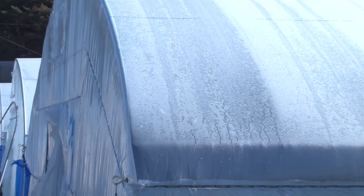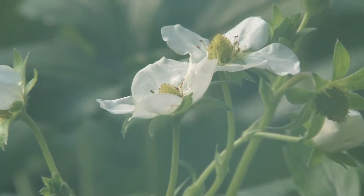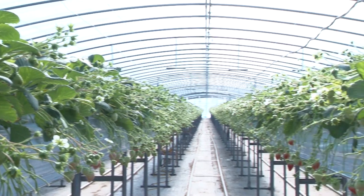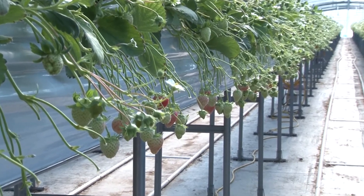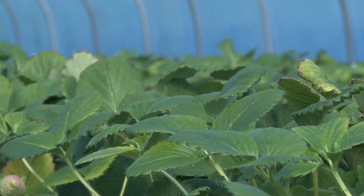Greenhouses using current heating facilities are experiencing side effects as the humidity inside can't be dropped. If the humidity can't be controlled, the environment inside the greenhouse has negative effects, resulting in the increase of harmful insects and viruses and disturbance of transpiration of plants. But when using SFIM for heating, the FAR infrared radiation effect automatically breaks down the moisture, which allows the inner humidity to be kept low, making a helpful atmosphere for the growth of plants.